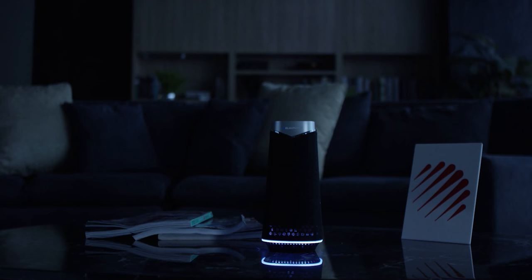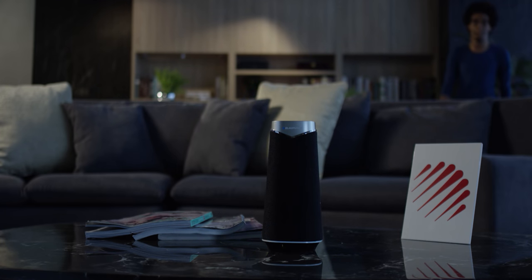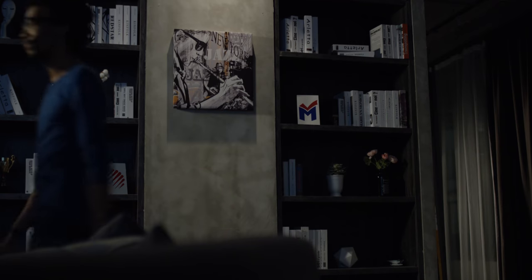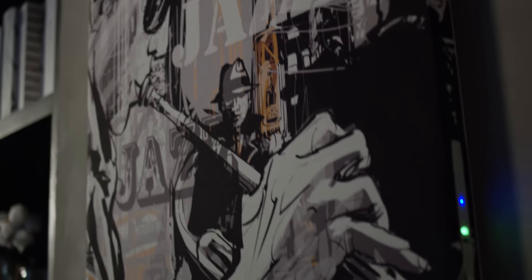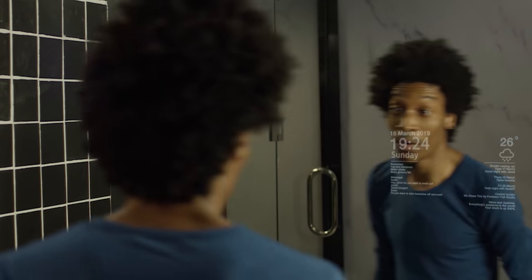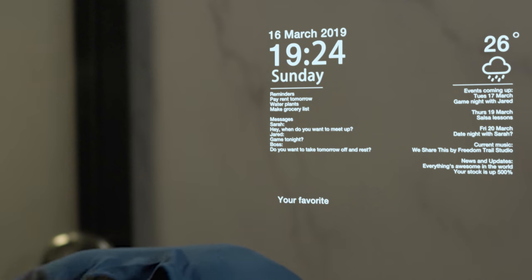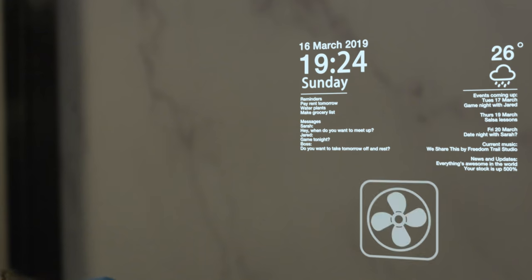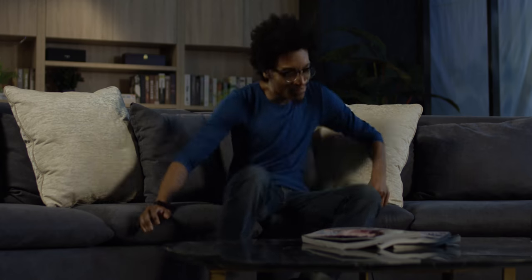Hey Google, turn on lights. Alexa, what's on the menu? That's great, fan on. Hey Google, chill mode on.